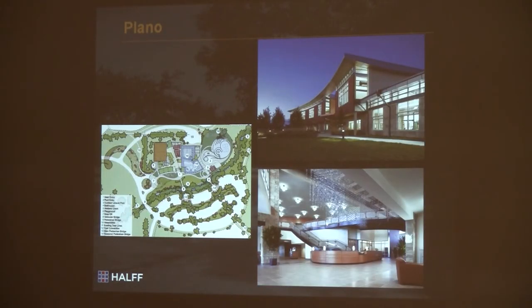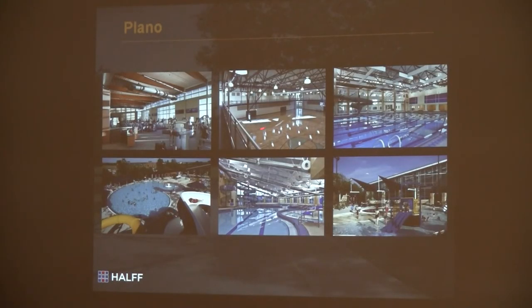Plano — this is the latest Plano facility, the Tom Muhlenbach Center. It basically has a double gymnasium. There's meeting room space. The pool area — the school district is partnering in that; the school district actually uses this, and the city uses it for normal activities. They also have an outdoor seasonal pool. You can see the indoor track goes around and down to the lobby.